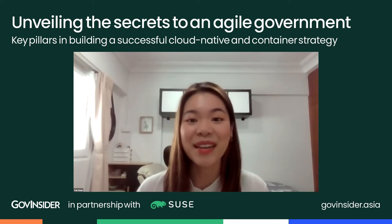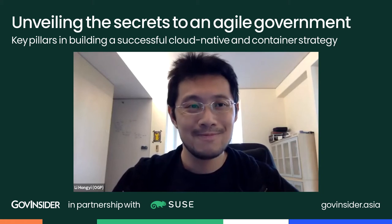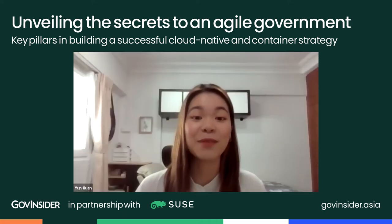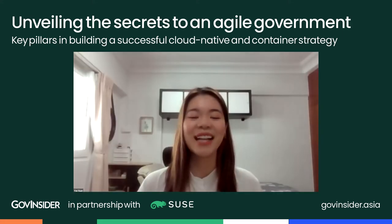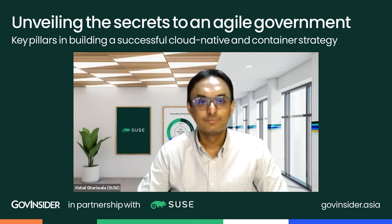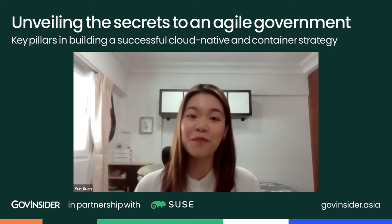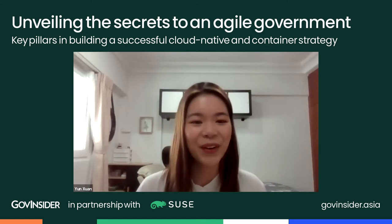Please join me to welcome our speakers for today. We have Lee Hongyi, Director of Open Government Products at GovTech Singapore; Ilan, Deputy Director of Program Management at Singapore's Home Team Science and Technology Agency (HTX); Setiaji, Head of Java Digital Service in West Java, Indonesia; and Vishal Garawala, Chief Technology Officer for SUSE for APJ and Greater China. First up is Hongyi, who takes lessons from big tech companies and applies them to solve public sector problems.